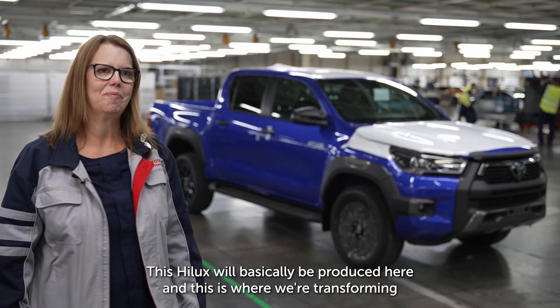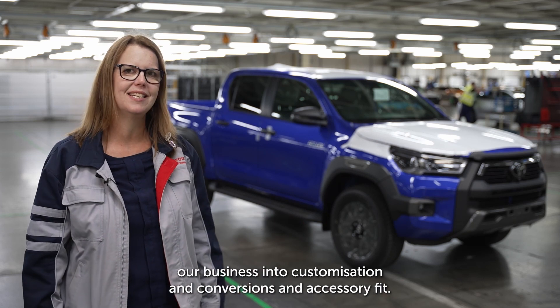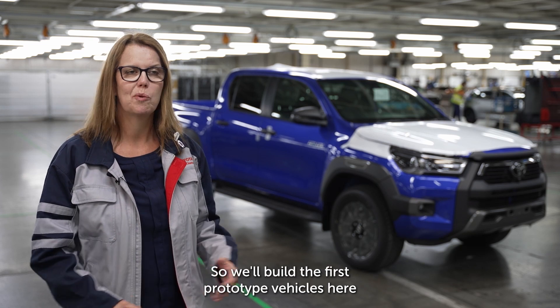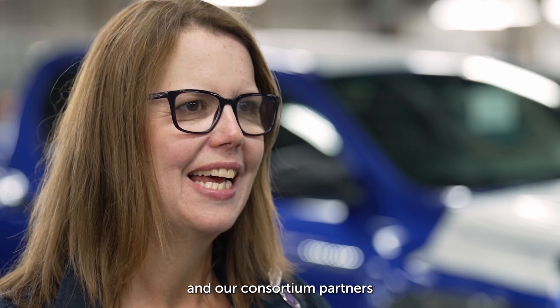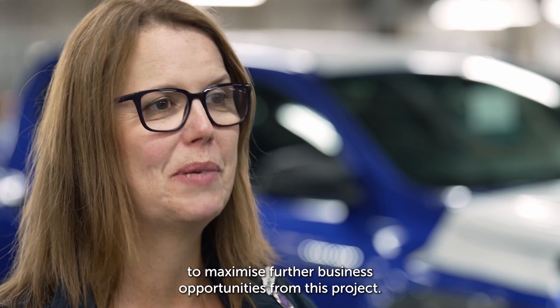This Hilux will basically be produced here, and this is where we're transforming our business into customization and conversions and accessory fit. We'll build the first prototype vehicles here in the Business Revenue Centre and it will also allow us and our consortium partners to maximize further business opportunities from this project.